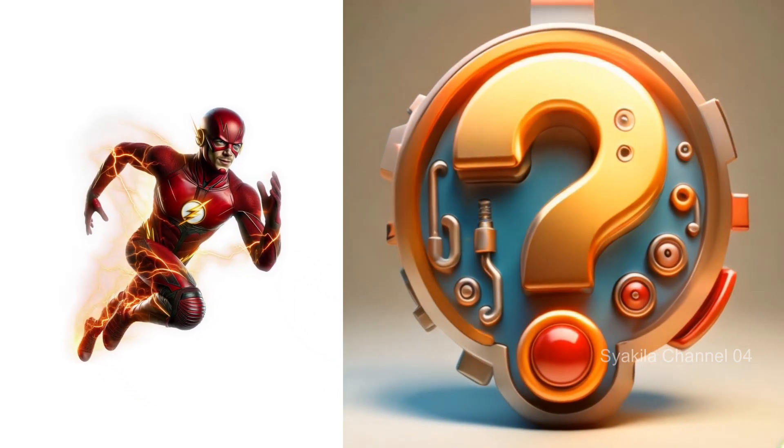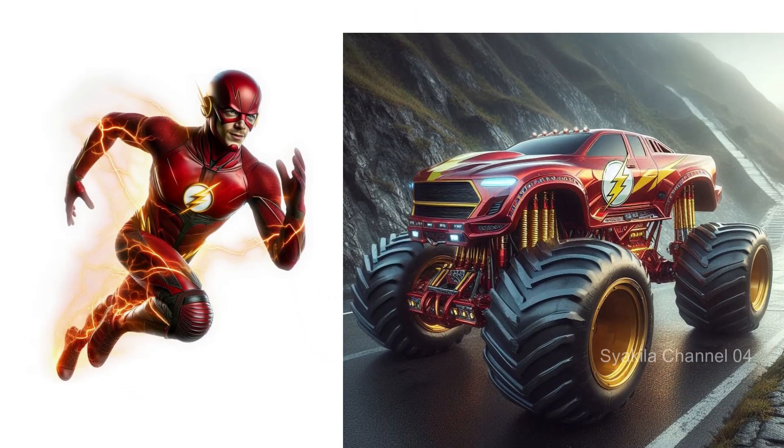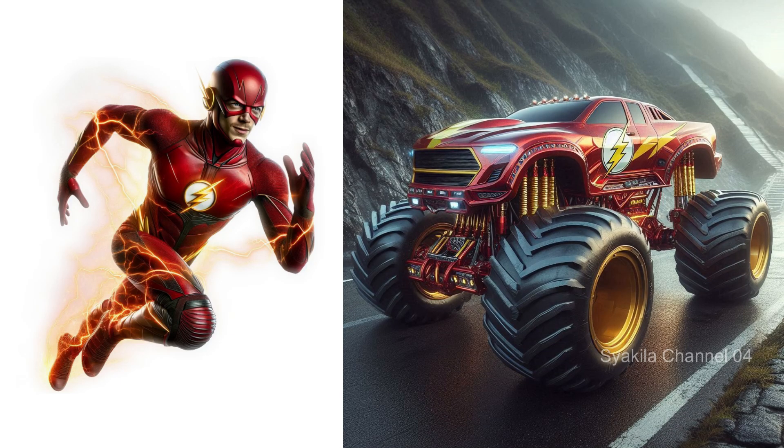The Flash. Definitely a distinctive speed element.